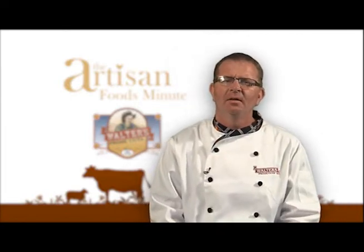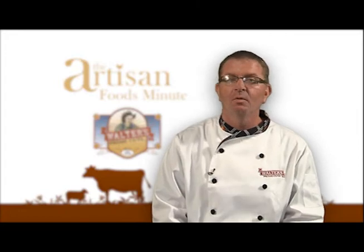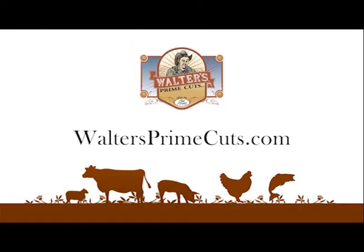For the Artisan Foods Minute, thank you for watching. I'm Matt Smith and cook with pride. If you have a question pertaining to this segment, you can email us from our website, waltersprimecuts.com.